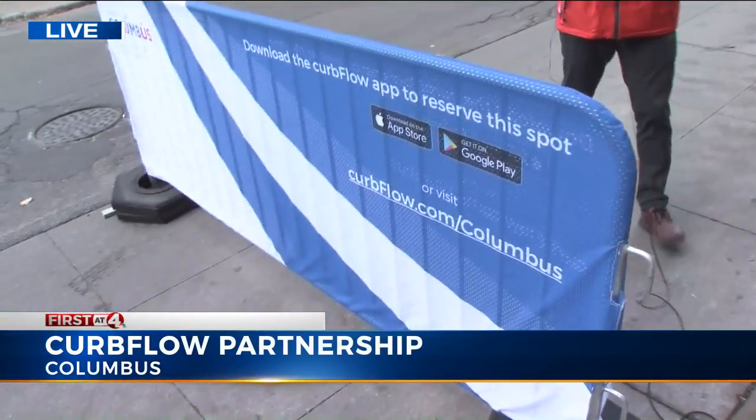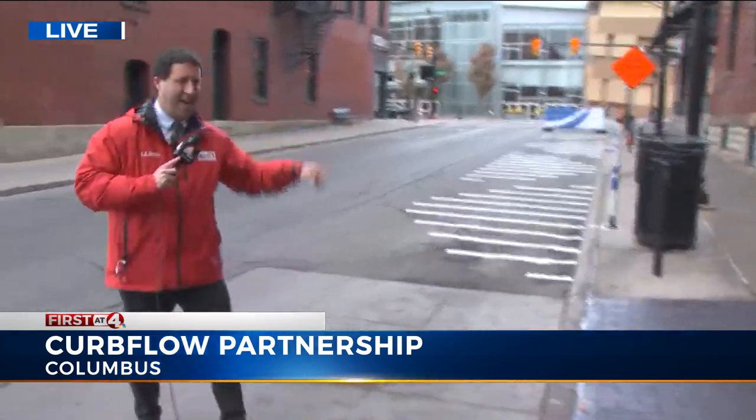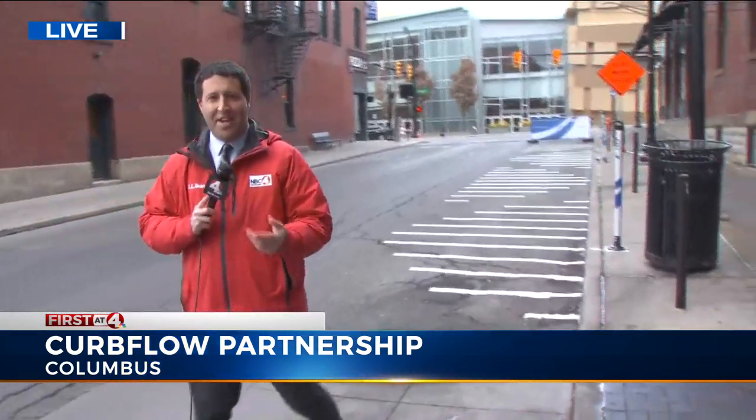I want to show you what I'm sure many drivers saw this morning and throughout the day. You see this blue and white sign right here, and you can see that blue and white sign all the way down there. This is one of nine loading management zones in and around the city.